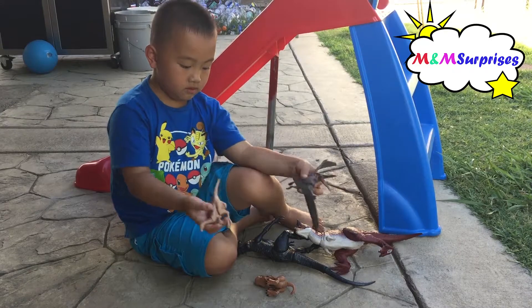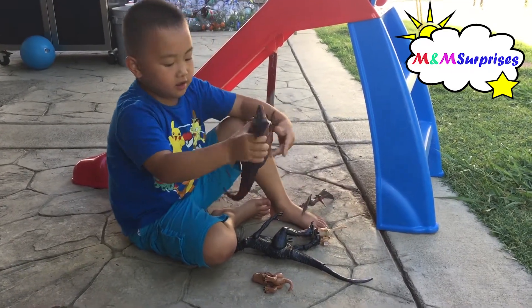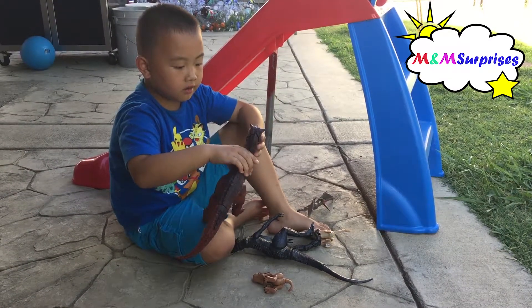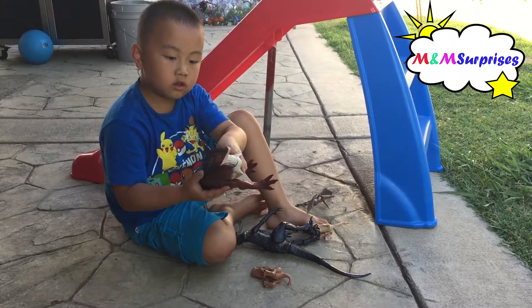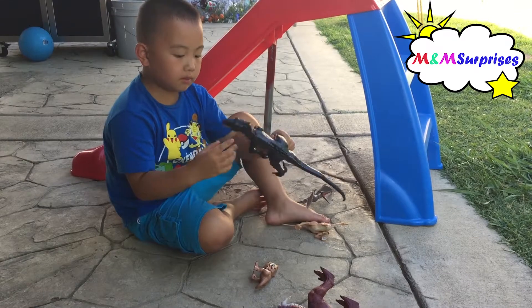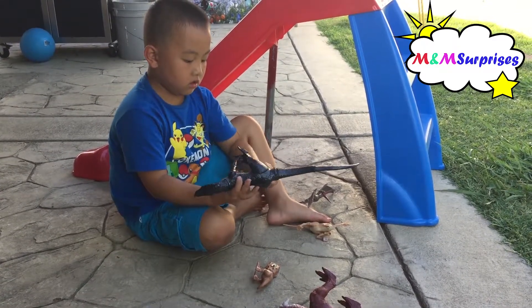And what about your other dinosaur? This one, you can move the legs and the tail and the arms and the head. But you have to press this one. And then this one you have to move it all by yourself. You have to move the arm by itself? Yeah.